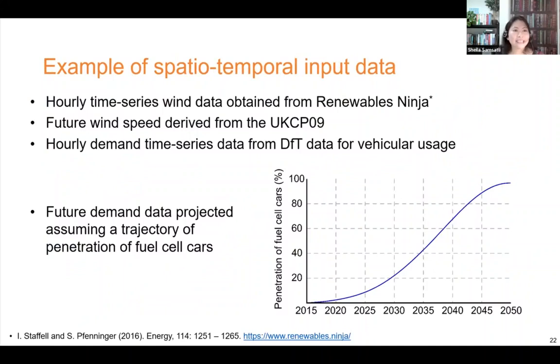The input data to the model is quite extensive — time series that depend on spatial location — so this work is in the realm of big data. We obtained hourly time series for wind from Renewables Ninja, which is based on data from NASA, and projected it into the future using the UK climate projection from the Met Office, UKCP09. For energy services such as mobility, we obtained time series data for vehicular usage from the Department for Transport and projected it into the future using different S-curves. You can consider many different scenarios simply by changing the data — for example, by changing the characteristics of this S-curve, you can model different rates of uptake or penetration of fuel cell vehicles. You can do the same thing for heat pumps and other emerging technologies.